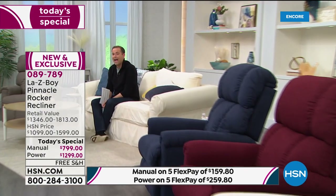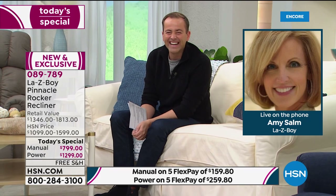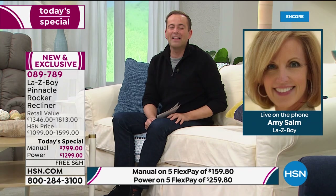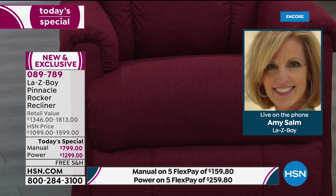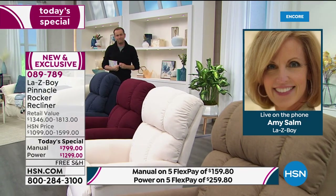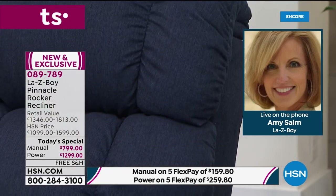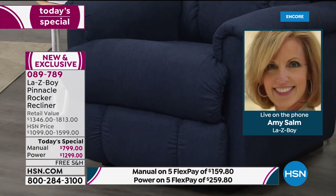We're having technical difficulties, but I'm thrilled to say that Amy Psalm — who has spent over 22 years at LazyBoy and is a highly acclaimed interior designer — is joining us on the phone. Amy, I've tried to give everyone the top notes of how special this chair is. Maybe we should start with what is so special and why there's such a history and reputation with LazyBoy.